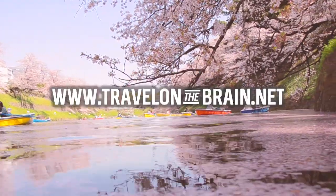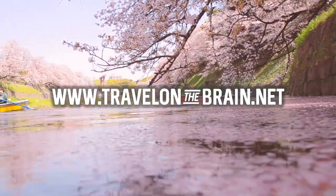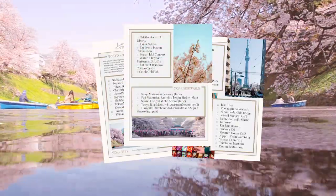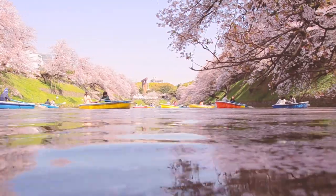If you enjoyed this video, make sure to subscribe, follow, and check out my Japan playlist with many more videos, and click through to the blog with all the information about Chidori-ga-fuchi Park and a free download of the best 100 things to do and see in Tokyo. Until then, stay travel-tastic — see you around and bye!